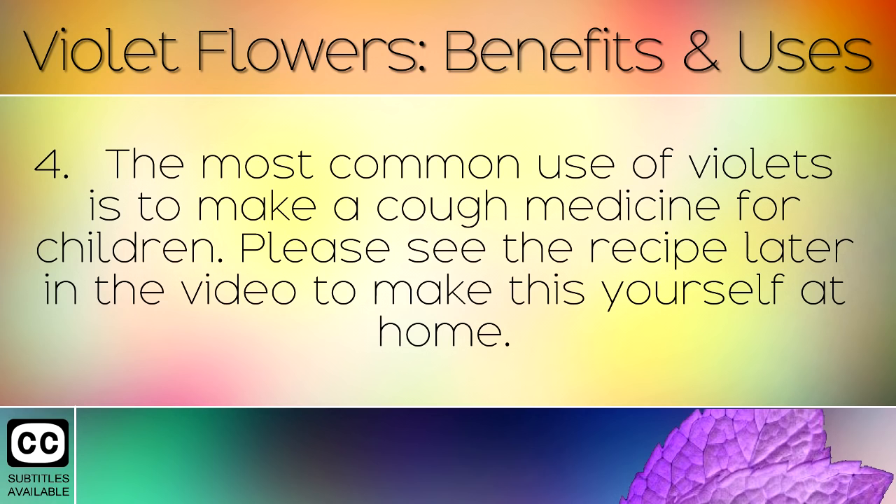The most common use of violets is to make a cough medicine for children. Please see the recipe later in the video to make this yourself at home.